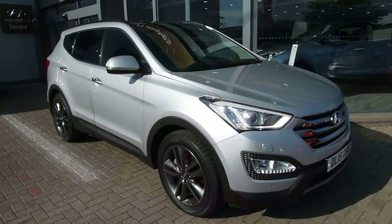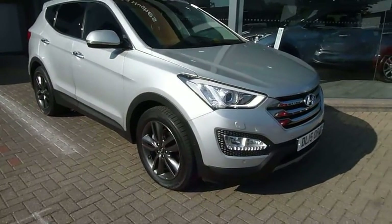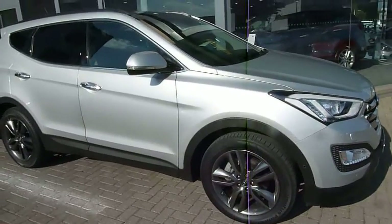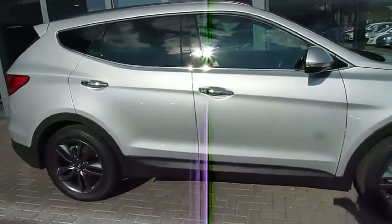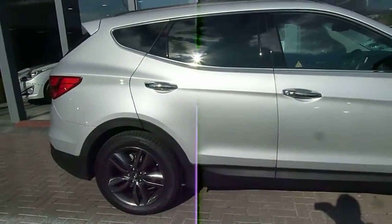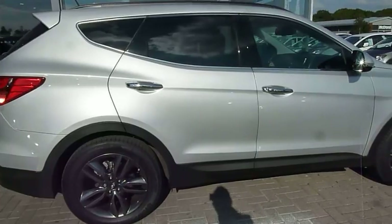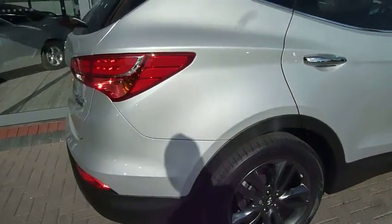Hi and welcome to JTU's Hyundai here at Shrewsbury. My name is Rob and I'm just going to take you around our demonstrator Santa Fe, as you can see on a 15 plate. This is the Premium SE model, automatic, 2.2 diesel, 194 brake horsepower — moves very rapidly if you wanted to, but delivers good economy, so you have the best of both worlds in a 7-seater. So let's have a closer look at the car.